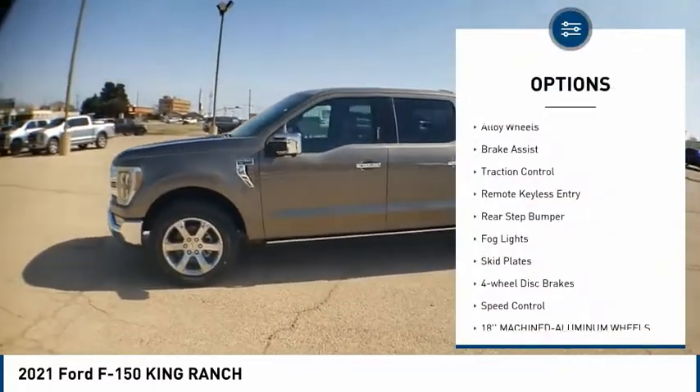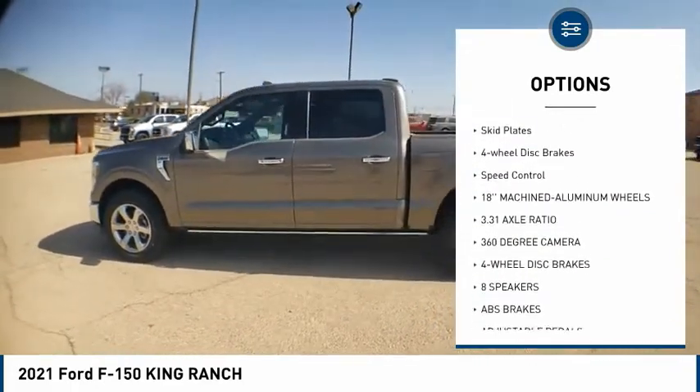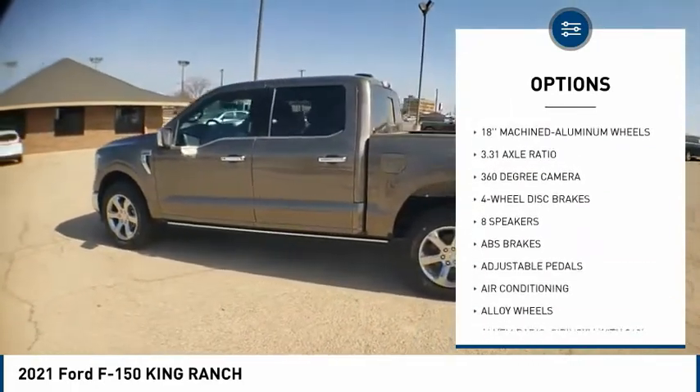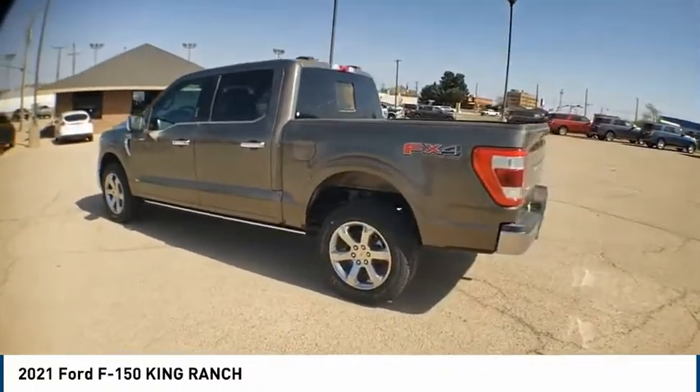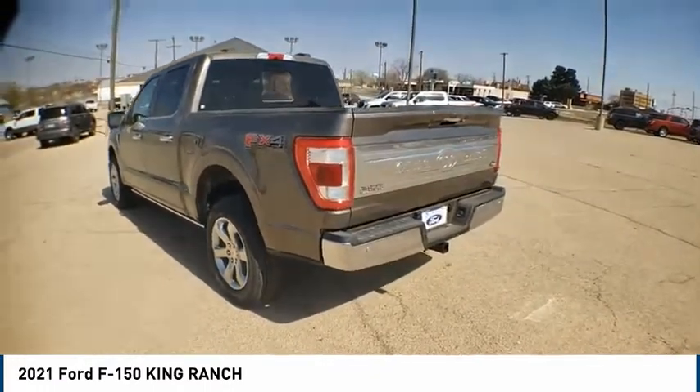Electronic stability control. Alloy wheels. Brake assist. Traction control. Remote keyless entry. Rear step bumper. Fog lights. Skid plates. Four-wheel disc brakes. Speed control. Come see the car for yourself.